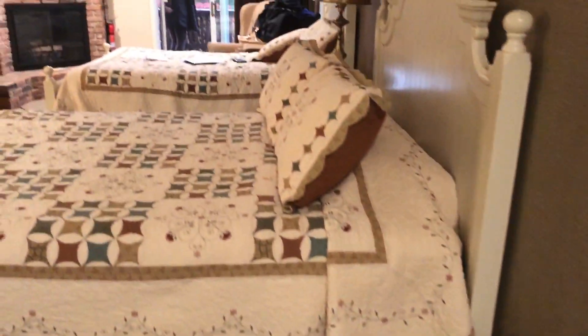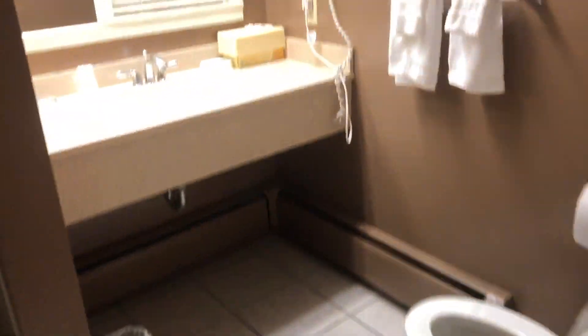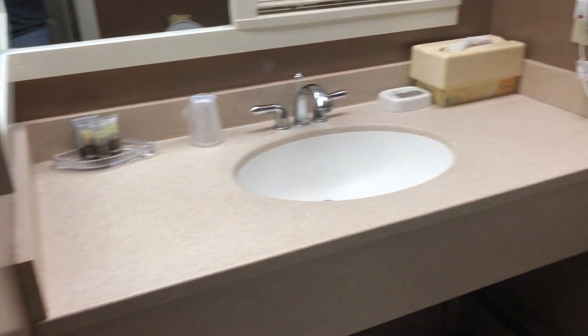All right, so you enter through here. This is the two queens deluxe room. It's a really nice cozy room.